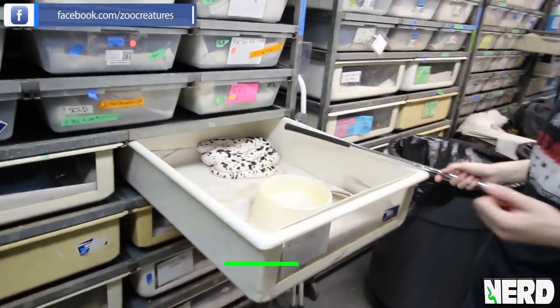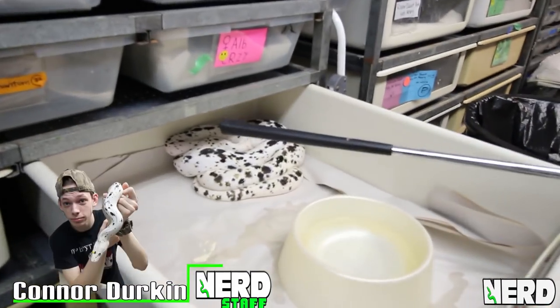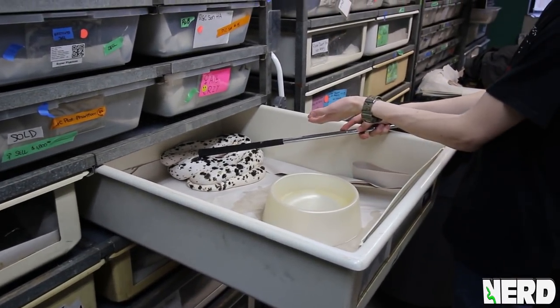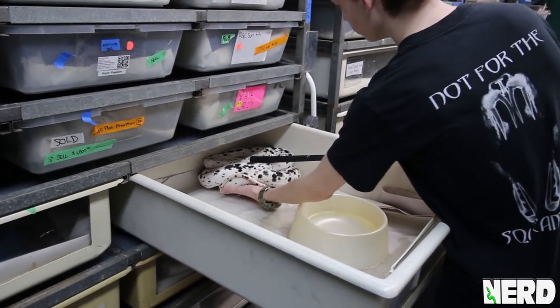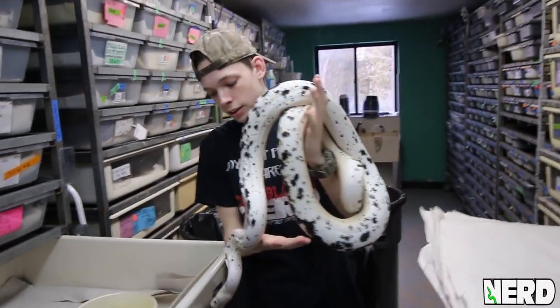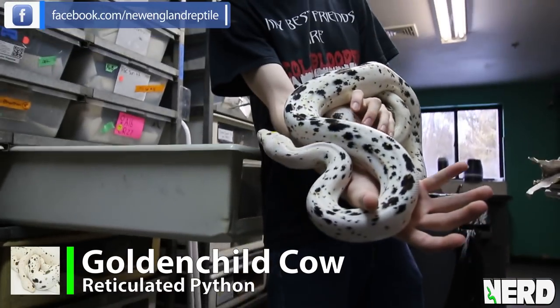So this is a golden child cow reticulated python. When I'm introducing myself to this animal, I want to let it know that I'm not food or a predator, so I'm just going to go in and gently rub it. Now you can see it's kind of aware of my presence — I'm just going to go in and gently pick it up. Golden child cow reticulated python.